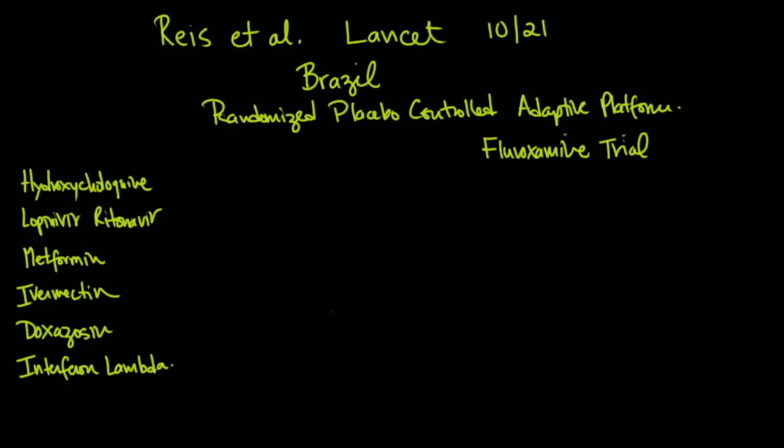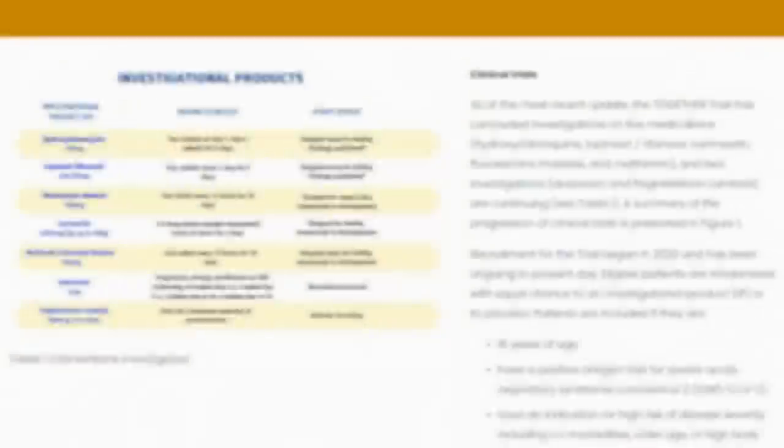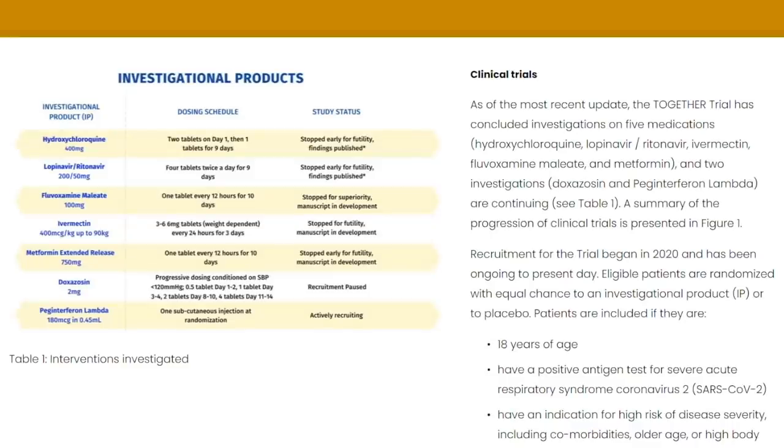Interestingly, 244 were enrolled in the hydroxychloroquine group before it was stopped due to no difference. There were 214 in the lopinavir-ritonavir group, 215 in the metformin group, and 739 in the ivermectin group — all stopped because no detectable signal was found. In the ivermectin group, dosing was 400 micrograms per kilogram up to 90 kilograms, so 3 to 6 milligram tablets every 24 hours for 3 days, with patients started on therapy within 7 days of symptoms.